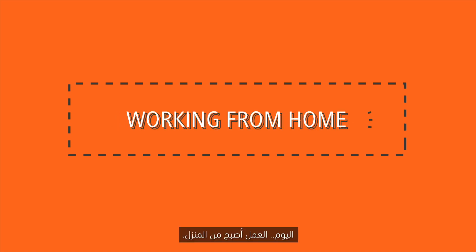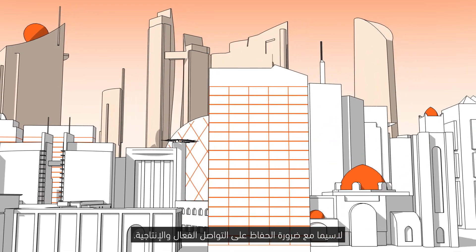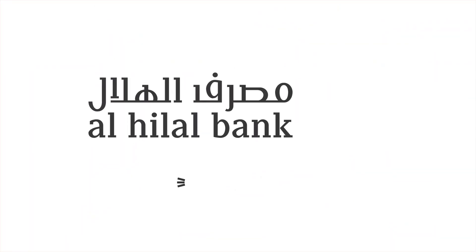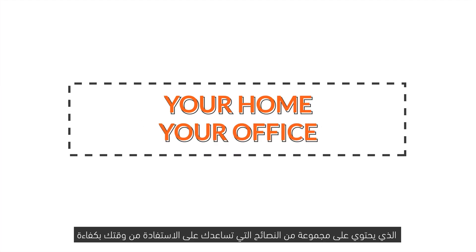You're working from home now. We know it can be challenging, so it's important to focus on staying connected and productive. That's why we've created Your Home, Your Office — a series of tips to help you get the working day started right.